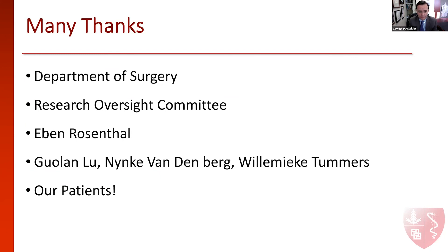I'm very grateful for all the mentorship I've received from Dr. Eben Rosenthal, who is our guru in optical imaging, as well as several very hardworking post-docs in the lab — Gulan, Minkia, and Wilamike — and of course our patients, who really agreed to come in a few days before surgery, have a three-hour infusion, and help us understand this disease better and find ways to treat it in a more optimal fashion. Thank you.